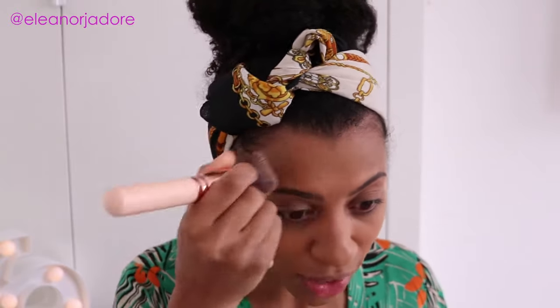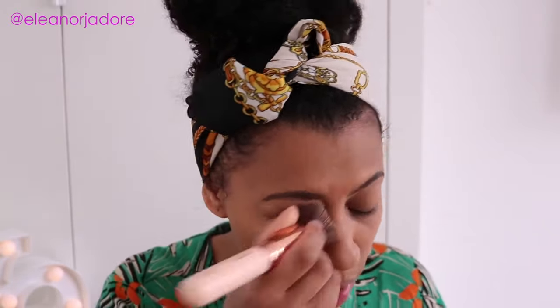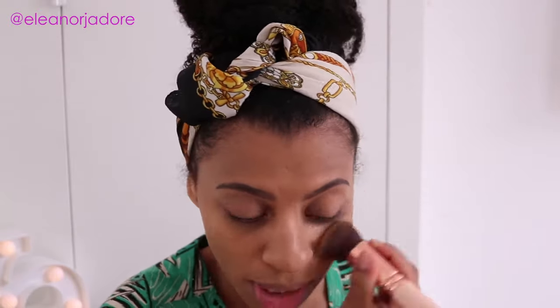What I like about this Double Wear range is that they have so many shades available, so you're bound to find the right shade for your skin tone. There are so many makeup brands where you just can't find the right shade, and I absolutely love that you can find the right shade with Double Wear.